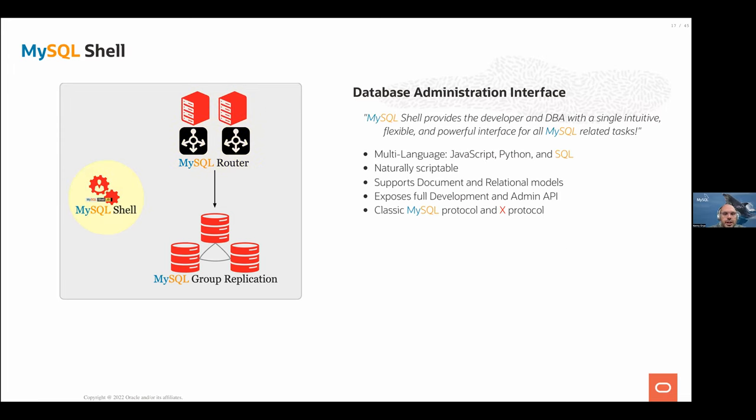MySQL Shell is a client with many more features than the standard MySQL client. The default language is JavaScript, but Python mode and SQL mode are also supported, along with scripting and custom extensions. You can do relational SQL or use the document store. Shell supports both the classic MySQL protocol and the X protocol, which has been available since around 2015 and supports additional features including document store access.